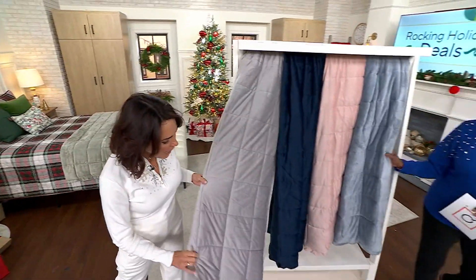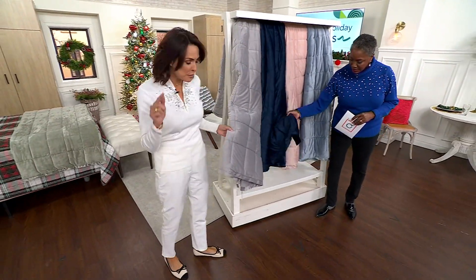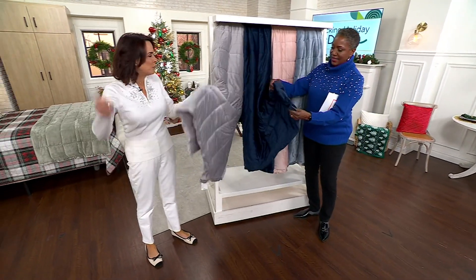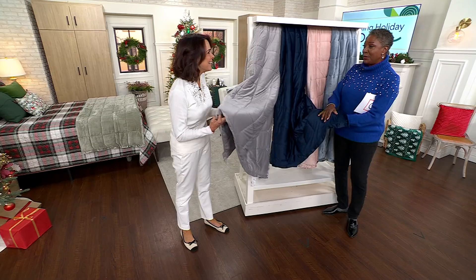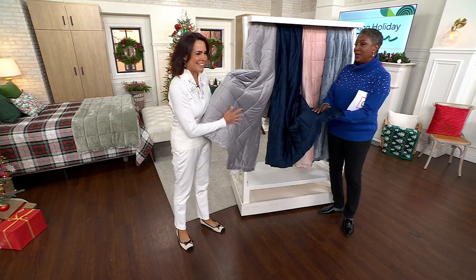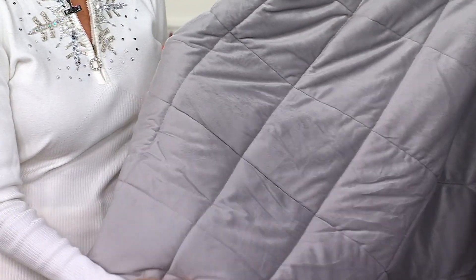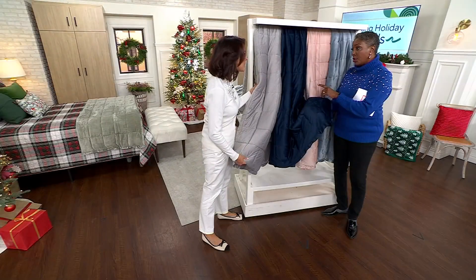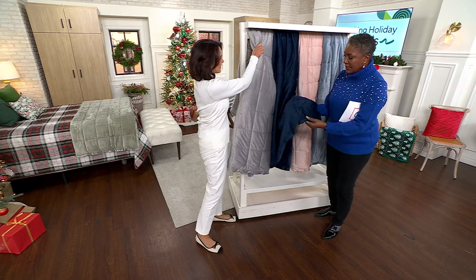We have these baffle boxes. What's a baffle box? It probably sounds like a weird term, but those baffle boxes keep that polyfill in place. So it's not a blanket that when you lift up, all the fill ends up in the bottom. Our customers know about baffle because we've been doing it in many of our items for a long time. But this is the first time I've seen a filled throw from Berkshire — you get that extra little luxury built into this.